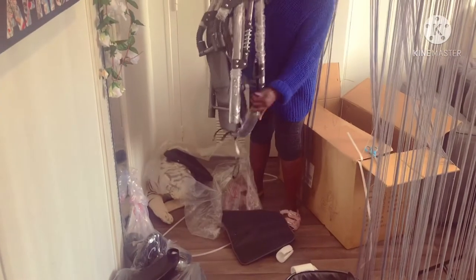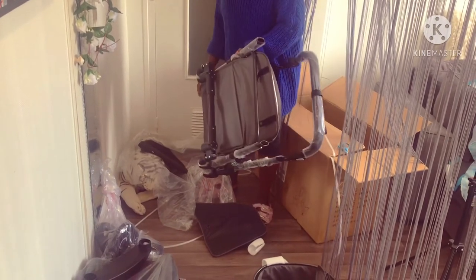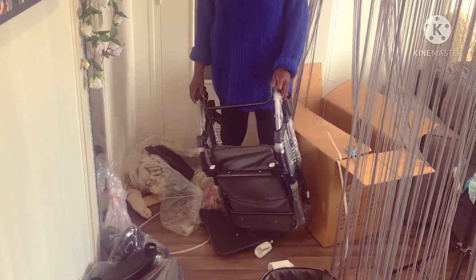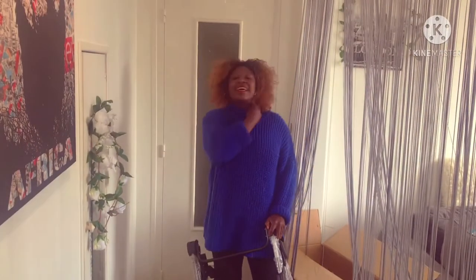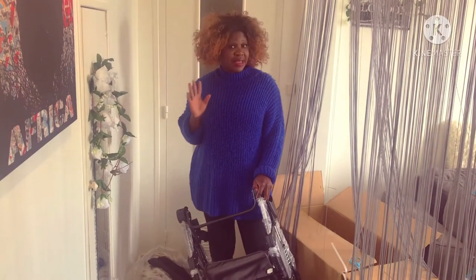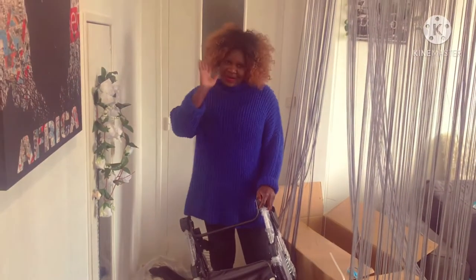Wow! See guys, the color I ordered for is here. Thank you guys. I'm going to be showing you when I finish, because I'm going to take my time. Thank you guys, God bless you. I love you, bye.